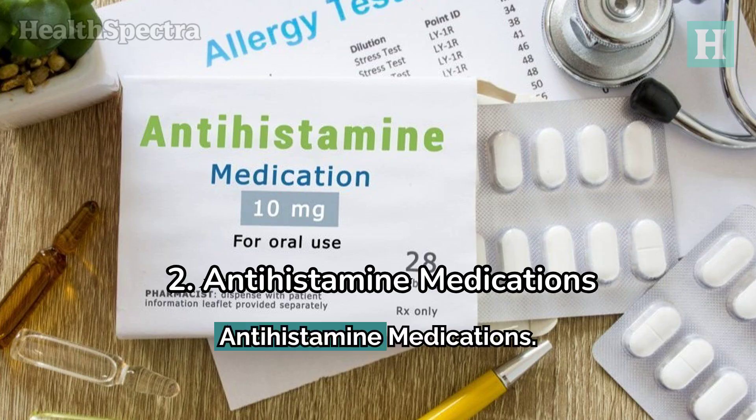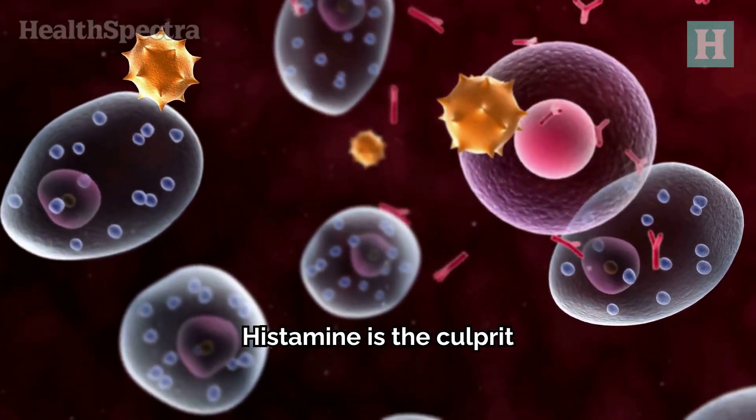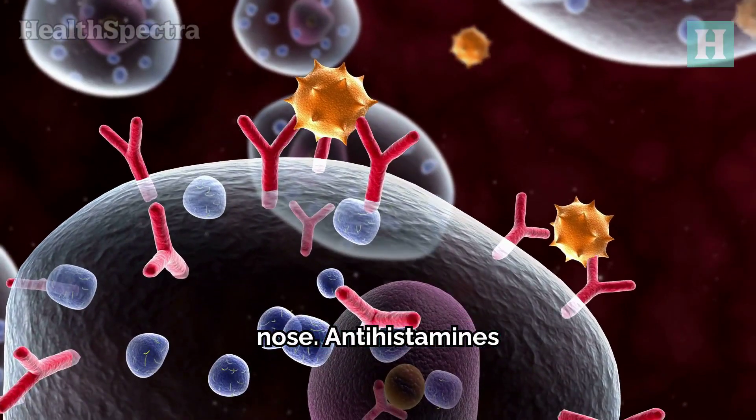2. Antihistamine Medications. Air purifiers are great, but when allergies hit hard and fast, you might need quick relief. This is where antihistamines come in. Histamine is the culprit behind most allergy symptoms, like sneezing, itching, and a runny nose. Antihistamines block this reaction.